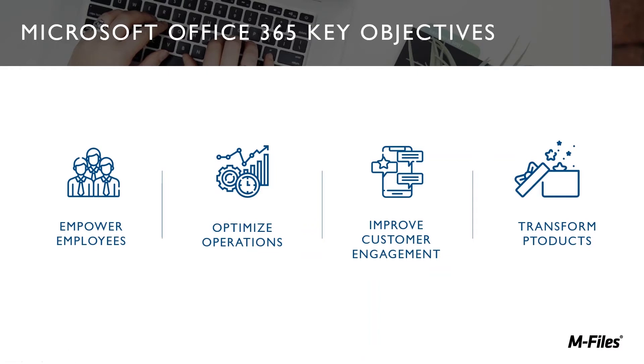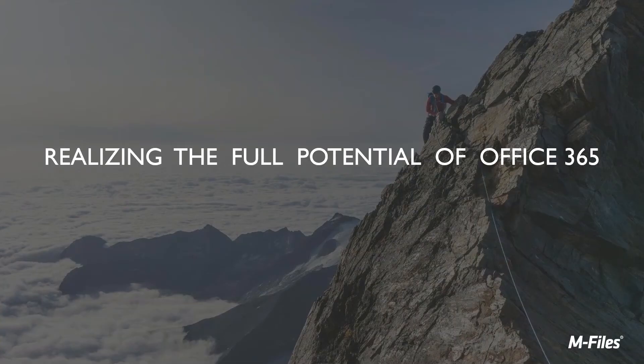Let me talk a little bit about Office 365 as we see it in the market. It's got a lot of key objectives: it's about putting more power into the hands of employees and allowing them to get their work done efficiently, optimizing operations in the business, improving customer engagement — your customers, the customers of your business — providing good and timely customer service, and transforming the products that we make. By using a tool like this, the idea is we'll literally produce better products and improve the way we design and deliver things to market.